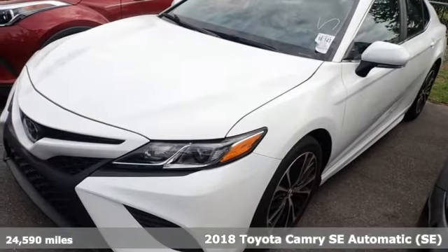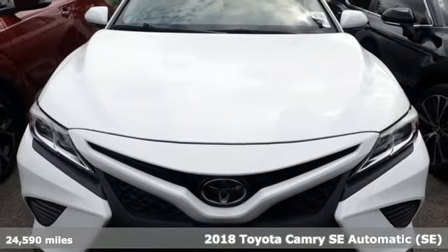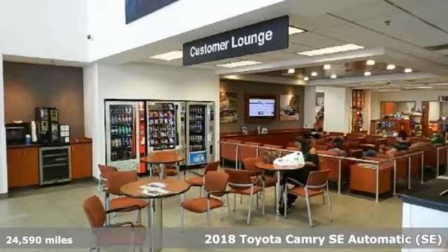Here's a 2018 Toyota Camry. This is a car that demands respect. After all, not many cars have the tremendous history and pedigree of the Camry.